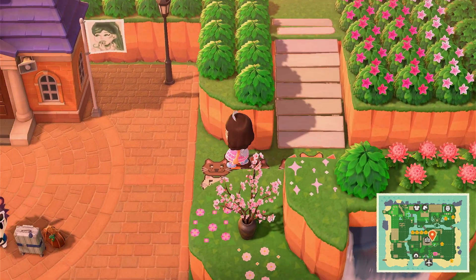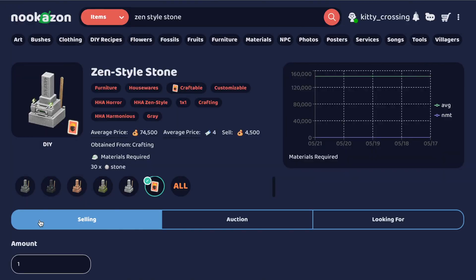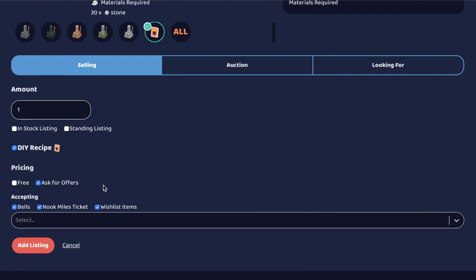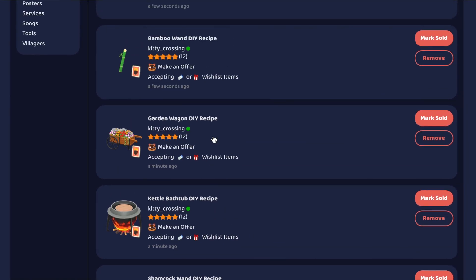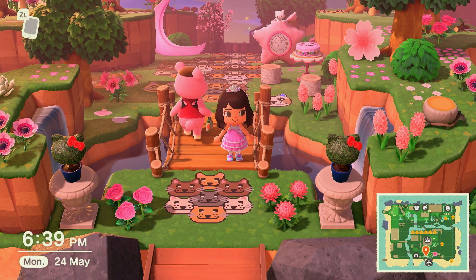Let's go list those. I'm going to list 10 items at a time so I don't get confused. I'll ask for bells, Nook Miles tickets, and wishlist items for all of them. I listed all the DIYs — I did some of them not accepting bells — but yeah, let's go.